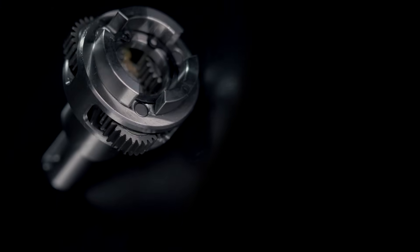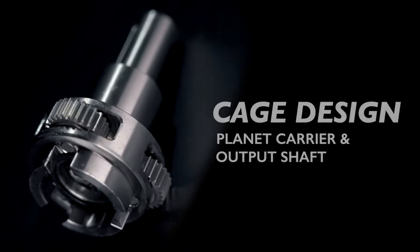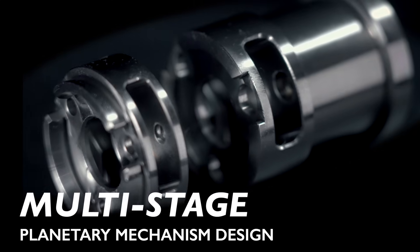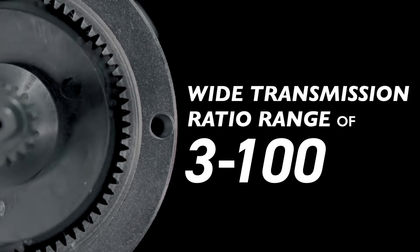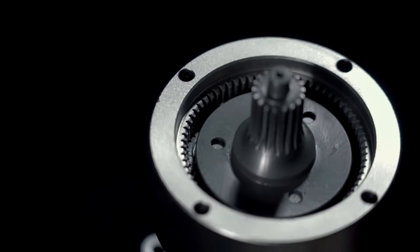Cage design planet carrier and output shaft provide high torsional rigidity and high radial load capacity. Multi-stage planetary mechanism design achieves a wide transmission ratio range of 3 to 100, meeting the high efficiency and high torque output requirements of AGV and AMR applications.